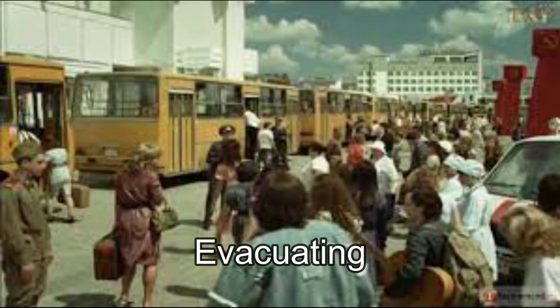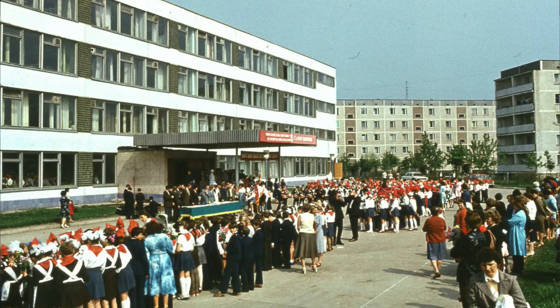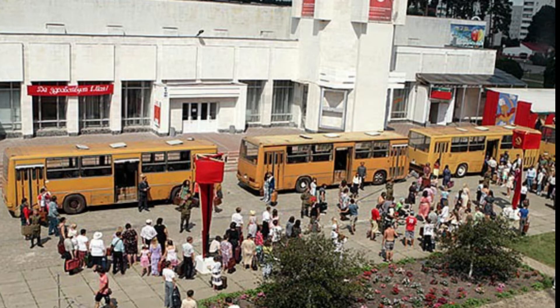April 27, 1986, 2 p.m. After telling residents nothing about the disaster for some 36 hours, Soviet officials finally begin evacuating roughly 115,000 people from Pripyat, as well as nearby towns and villages. Residents are informed it will be temporary and that they should pack only vital documents and belongings, plus some food. Soon after, however, an exclusion zone is set up around Chernobyl that prevents their return.